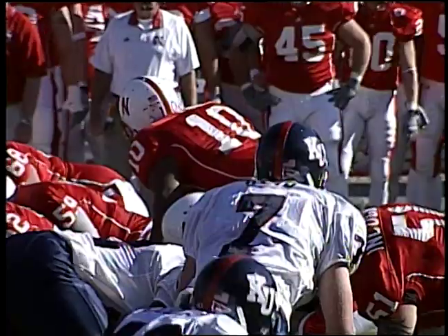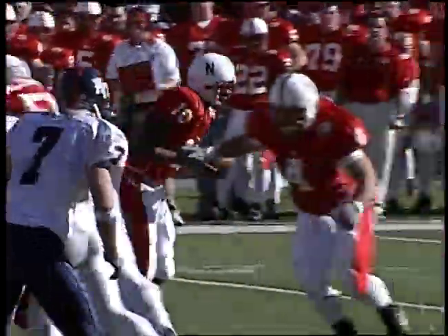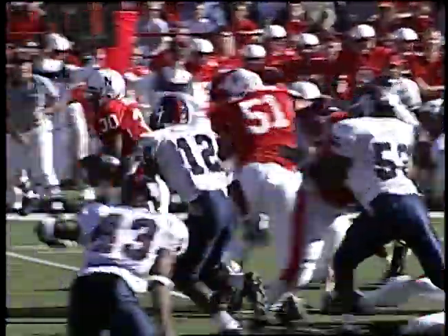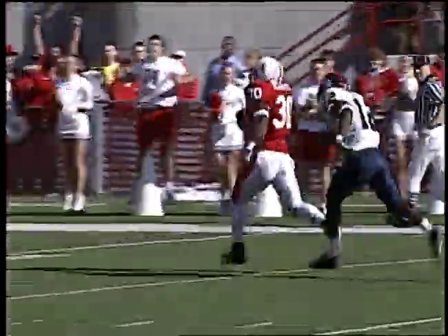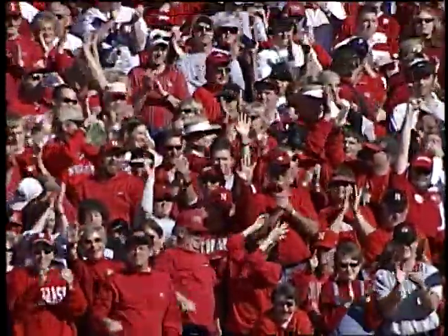No score at 11:21 in the quarter, first and 10 — the Huskers moving right to left toward the north end zone. They hand it off to Diedrich, up the middle — big hole, 50, 45, 40 — he sets sail down the middle of the football field, angles off the right side, high stepping into the end zone for the touchdown!